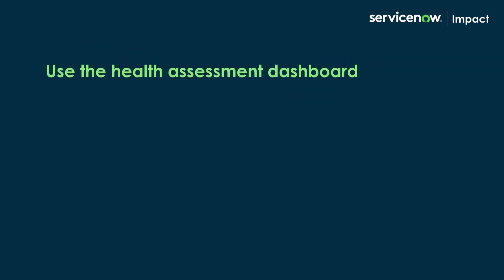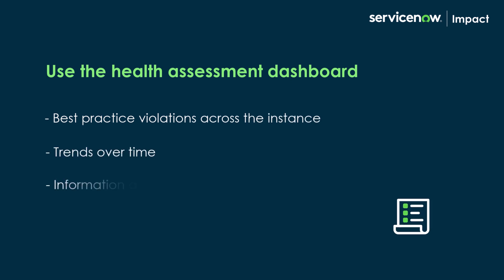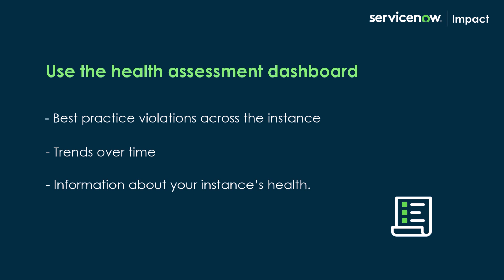You can also use the health assessment dashboard for a list of best practice violations across the instance. See how you've trended over time and get more information about your instance's health.